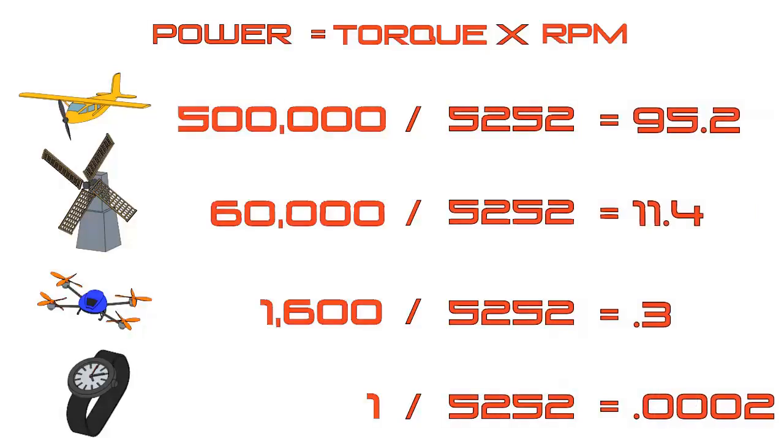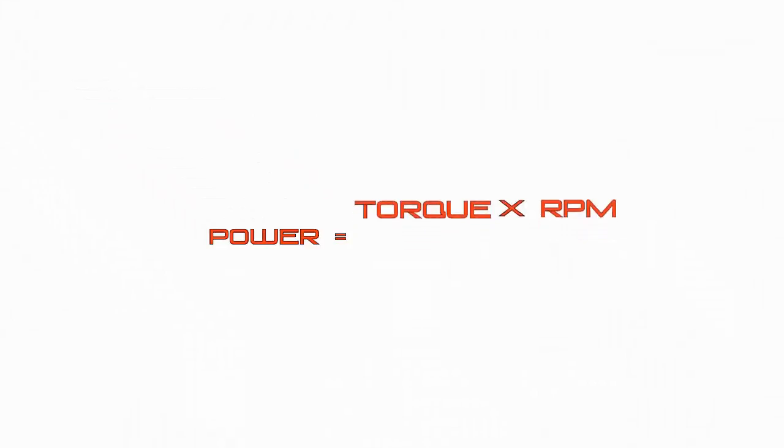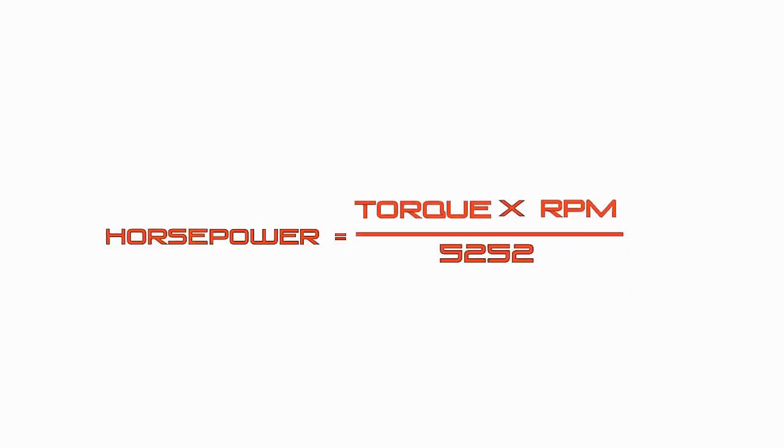These values are a lot easier to understand. To summarize: when figuring out how powerful something is, we start with power equals force times speed. For something spinning, we swap force and speed for torque and RPM. That gives us total power, and dividing by 5252 converts it into horsepower.